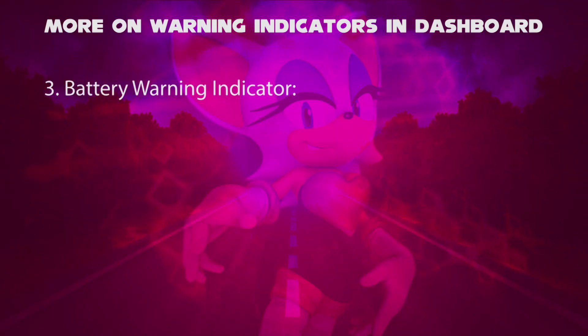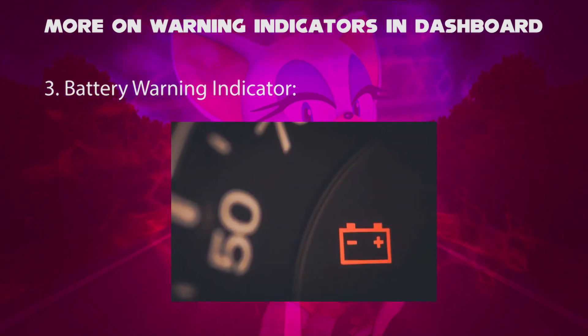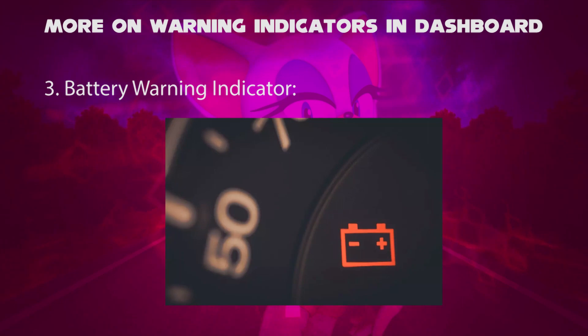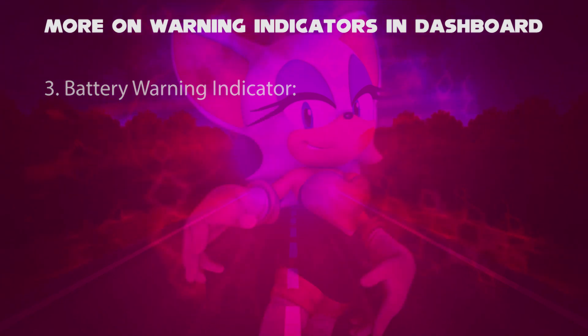Thirdly, battery indicator. It is designed to let you know about an issue with your vehicle's battery or charging system. The battery can be either damaged or worn out, or the charging system does not work properly.